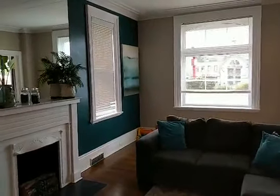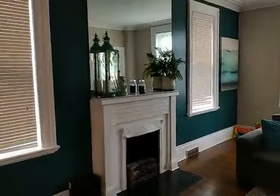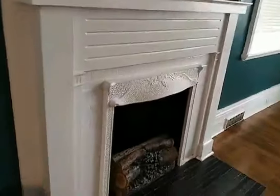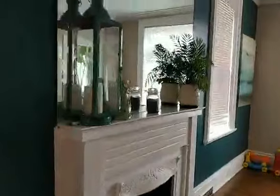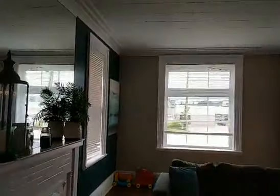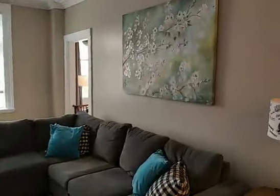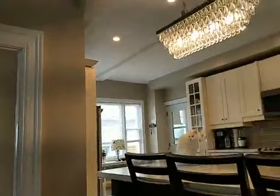We're just in Penetanguishene right now at 143 Main Street. It's a gorgeous home — these moldings are amazing, these trims are huge. I love this fireplace. And even though it's a century home this is a huge living room, again open to the island.